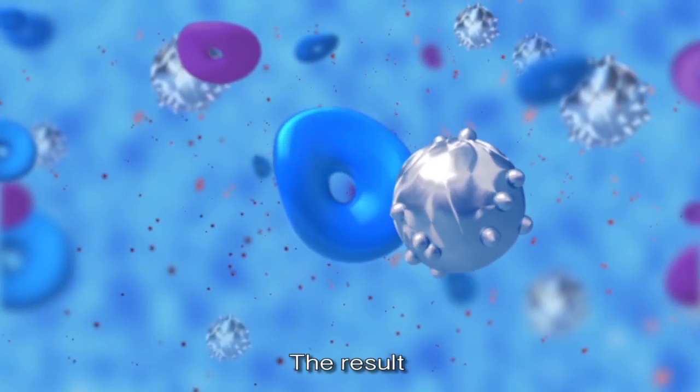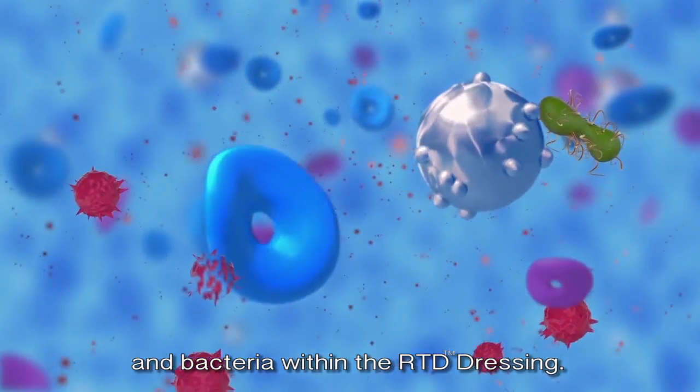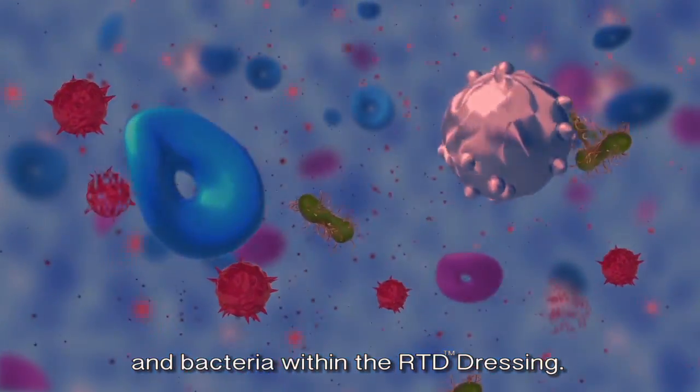The result is the degradation and successful absorption of the infectious biofilm and bacteria within the RTD dressing.